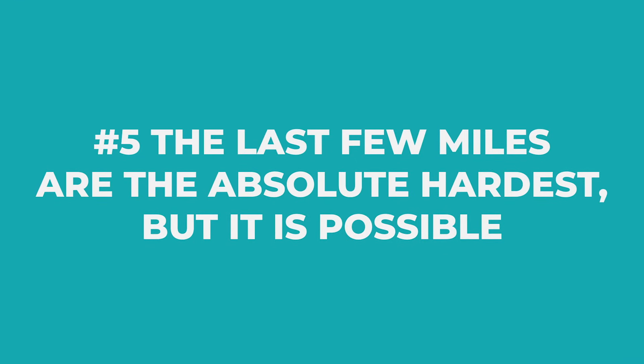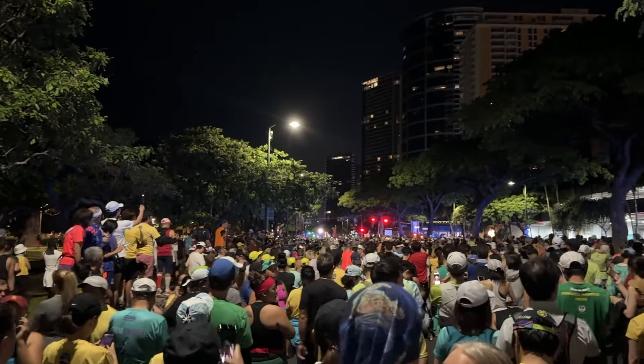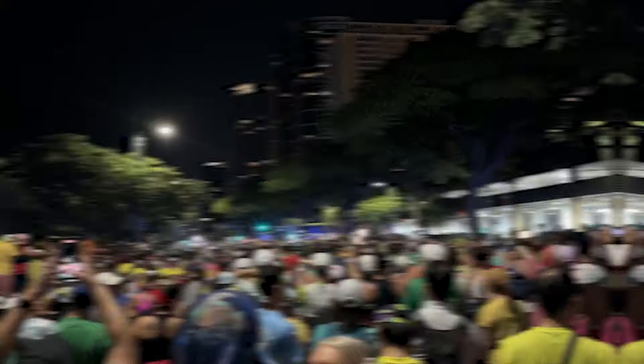The fifth thing I learned is that the last few miles are the absolute hardest, but it is possible. Right around the 22nd mile I was absolutely exhausted. But what's really cool — something I didn't expect — is that there are so many people throughout the entire race course, not just the beginning or middle but throughout. They are cheering you on: volunteers, people handing out water, spectators with signage saying 'you can do it.' People are cheering you on that don't even know you.